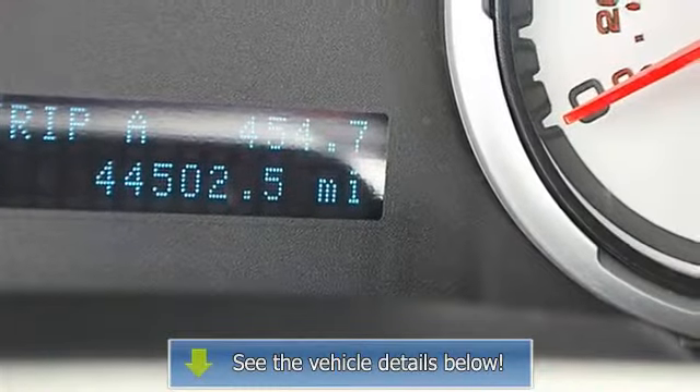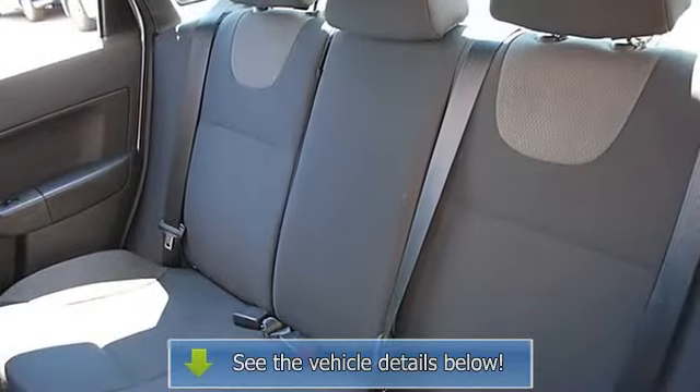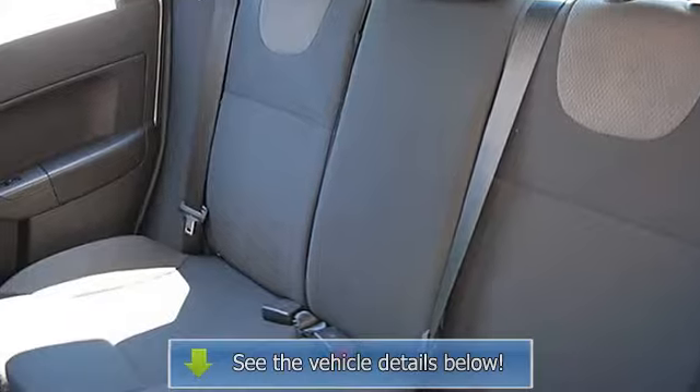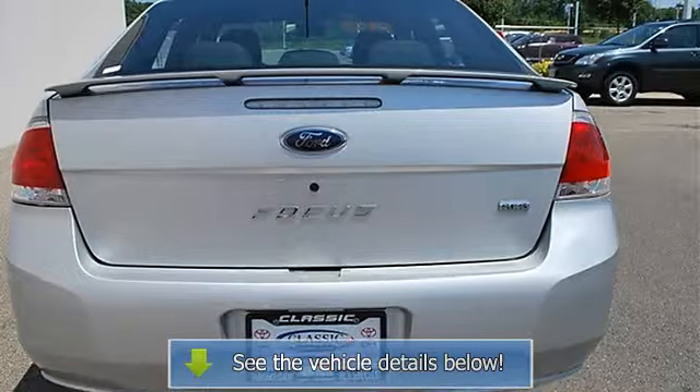Anti-theft system, AC, rear defrost, auxiliary power outlet, electrochromic rearview mirror, driver and passenger vanity mirrors, front reading lamps. Passenger airbag on-off switch, child safety locks.